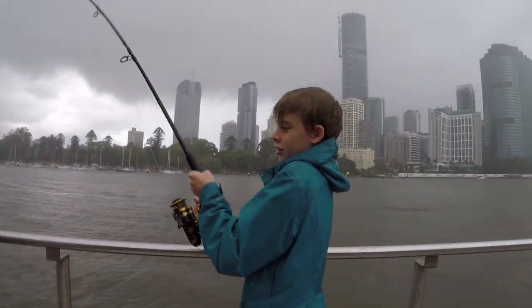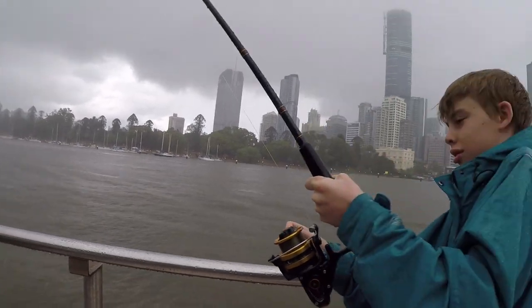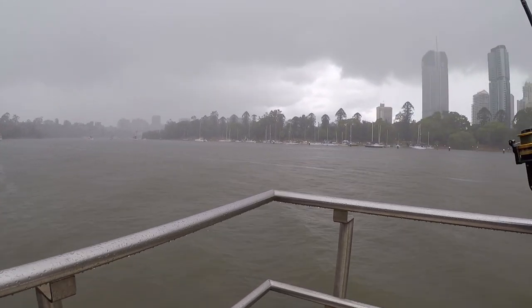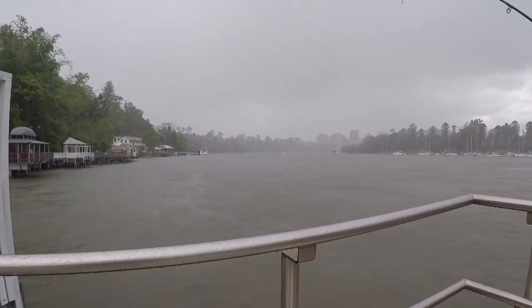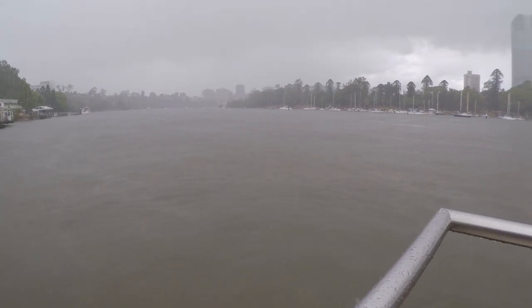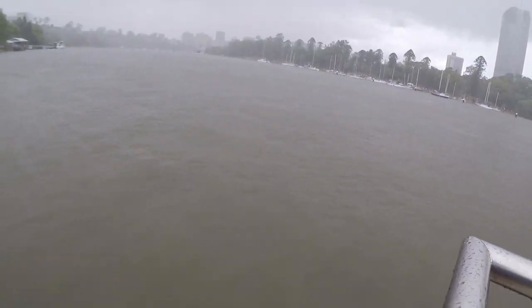Fletch just turned up, it started raining and we're onto a fish! Holy crap, this is a good size one — just tighten up a little bit. Take your time, you've got plenty of time. This is a good fish, Fletch. It's coming in. Walk close — he might run for the pylons, so try and keep him out this way.